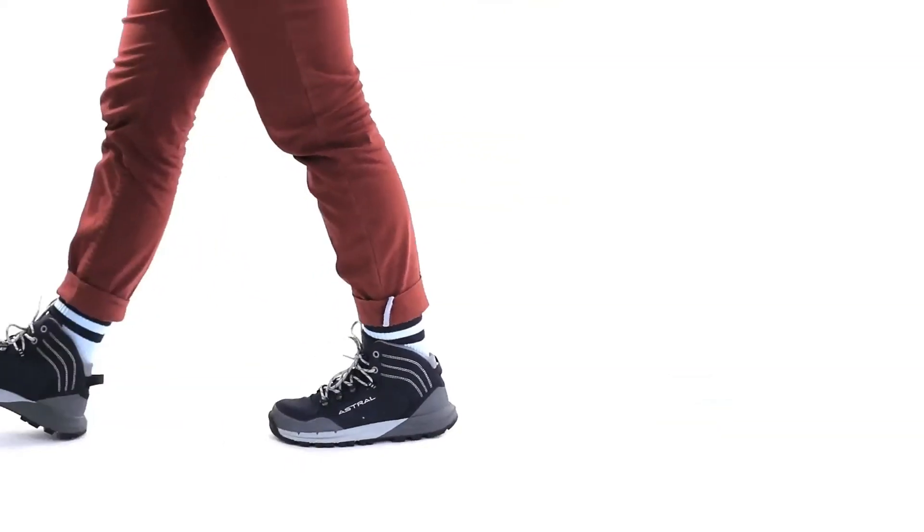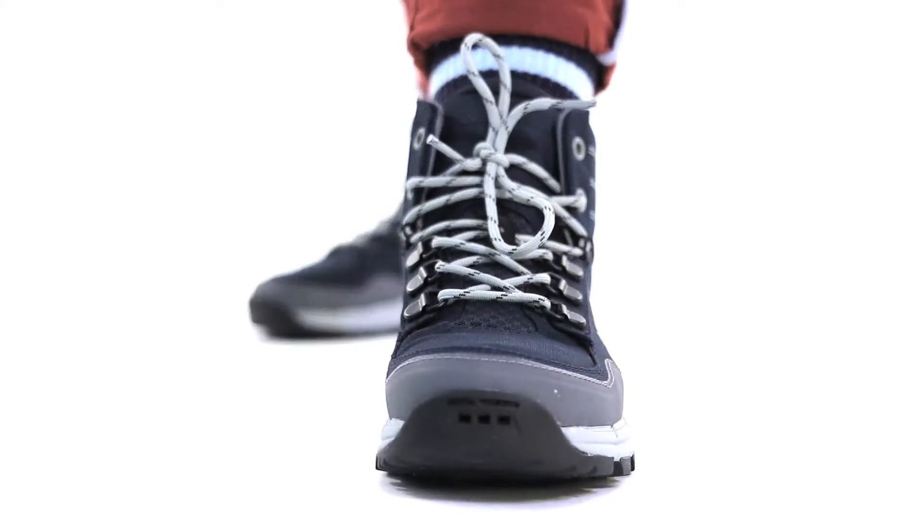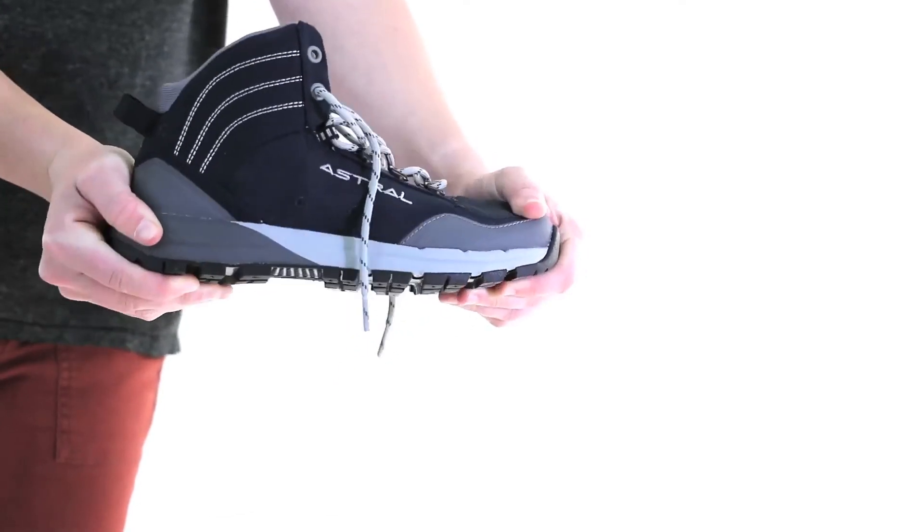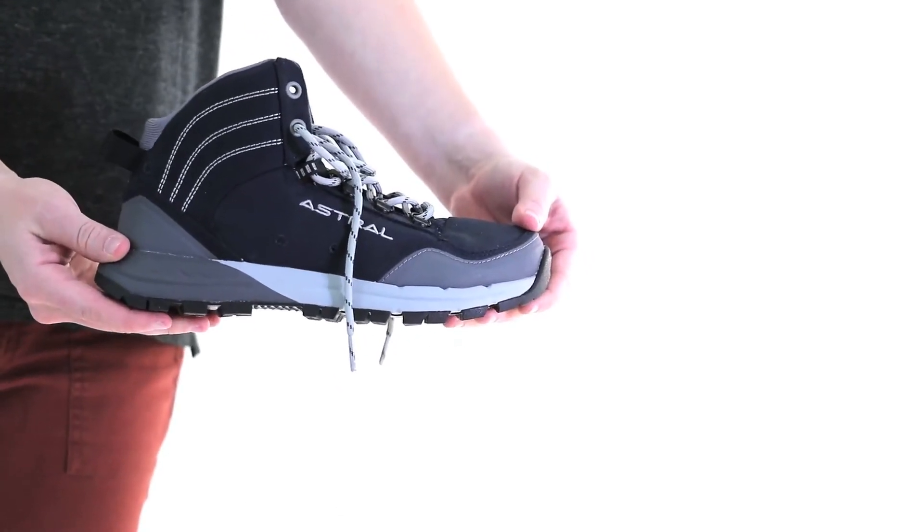Level footbed and a wider toe box allow feet to be in their natural position for excellent balance and proper biomechanics. Our top shank reduces foot fatigue while EVA and rubber absorb impact and conform to the ground.